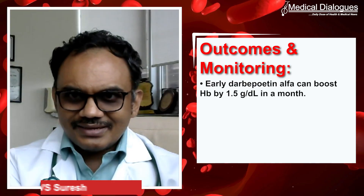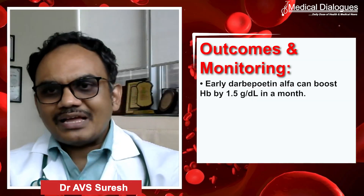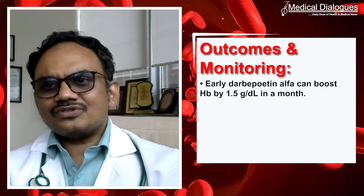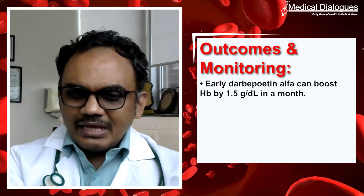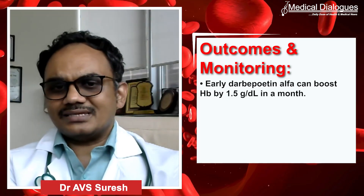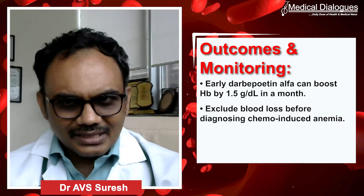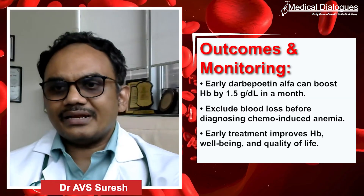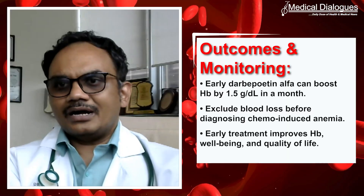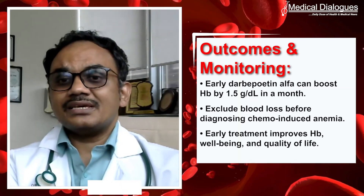This particular case highlights that in cases where you intervene early, the response can sometimes be magical. A 1.5 gram jump in hemoglobin within a month is phenomenal. The patient started feeling less fatigued, breathlessness improved, and overall well-being improved — we call it quality of life jumping up multiple notches. Any patient, irrespective of underlying disease, if blood loss and other causes are ruled out and chemotherapy-induced anemia is identified, early institution of darbepoetin is going to make a significant improvement.